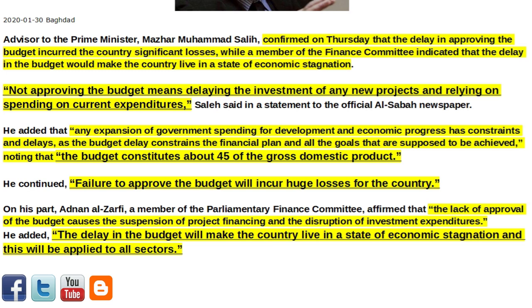He added that any expansion of government spending for development and economic progress has constraints and delays, as the budget delay constrains the financial plan and all the goals that are supposed to be achieved, noting that the budget constitutes about 45% of the gross domestic product. Failure to approve the budget will incur huge losses for the country. On his part, Adnan Al-Zarfi, a member of the Parliamentary Finance Committee, affirmed that the lack of approval of the budget causes the suspension of project financing and the disruption of investment expenditures, and that the delay will make the country live in a state of economic stagnation applied to all sectors.